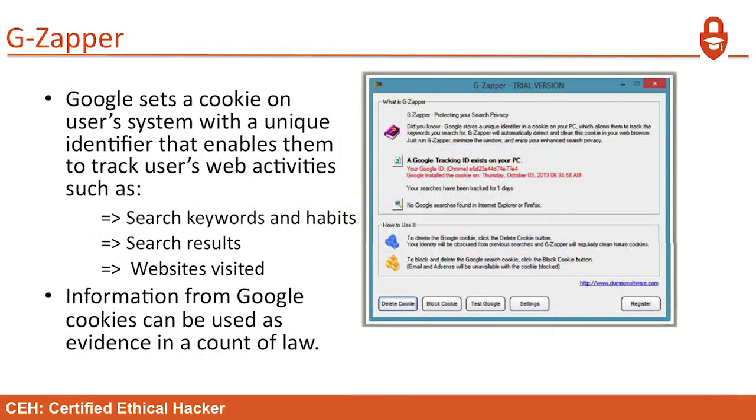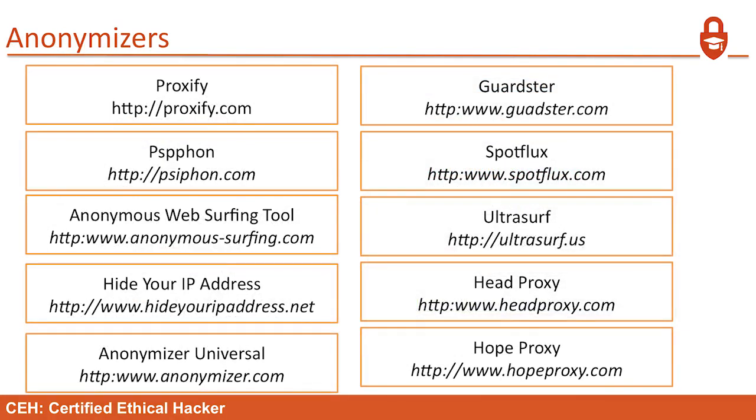GZapper: Google sets a cookie on a user's system with a unique identifier that enables them to track web activities such as keywords, habits, search results, and websites visited — they essentially own your browsing data. Information from Google cookies can be used as evidence in a court of law, so you need to know how to clean up behind yourself. For the exam, note anonymous web surfing tools — Siphon and Proxify are among the top tools you'll likely see a test question about.